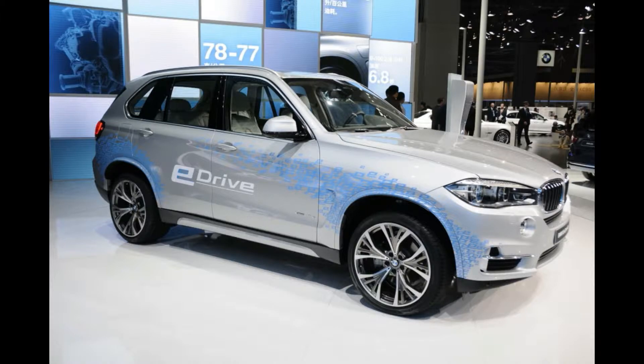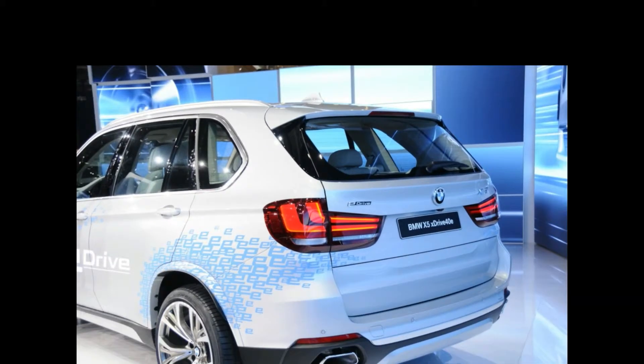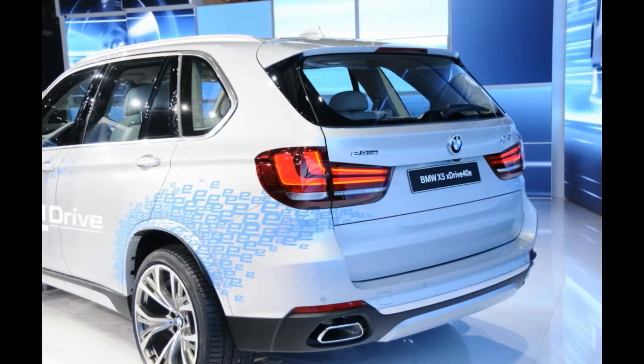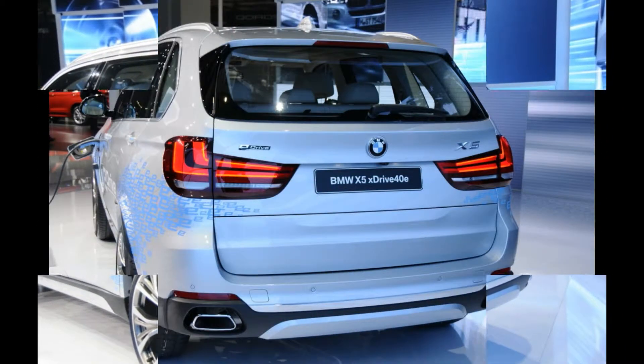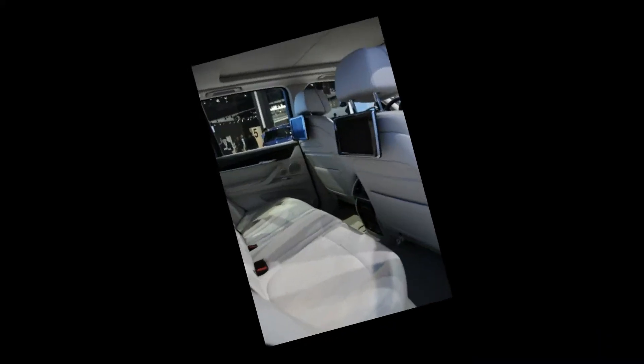The combined output is rated at 308hp and 332lb-foot of torque, which allows the X5 xDrive40e to accelerate from 0 to 60mph in 6.5 seconds and return a claimed 85.6mpg on the combined cycle. CO2 emissions are rated at 77g per kilometer.